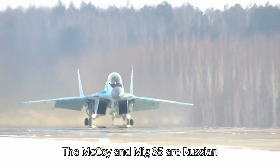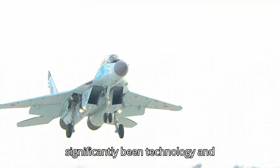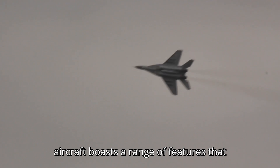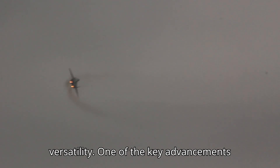The Mikoyan MiG-35, a Russian fighter aircraft, represents a significant leap in technology and capability. Designed to replace its predecessor, the MiG-29 and MiG-29SMT, this aircraft boasts a range of features that enhance its combat effectiveness and versatility.